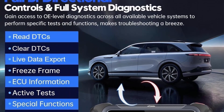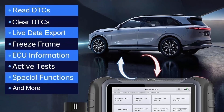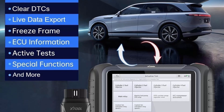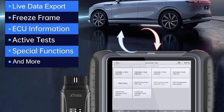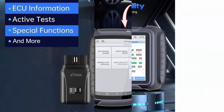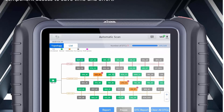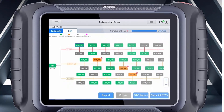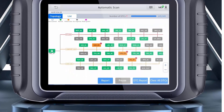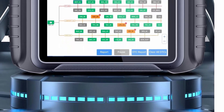The XTOOL D8W Car Scanner allows you to quickly detect vehicle faults and perform a wide range of maintenance tasks with ease, including 38 special resets, full diagnostics, bi-directional controls, topology scan, ECU coding, guided functions for VAG, IMMO, pre-scan and post-scan, crankshaft relearn, upgraded diagnostic report 2.0, and more.